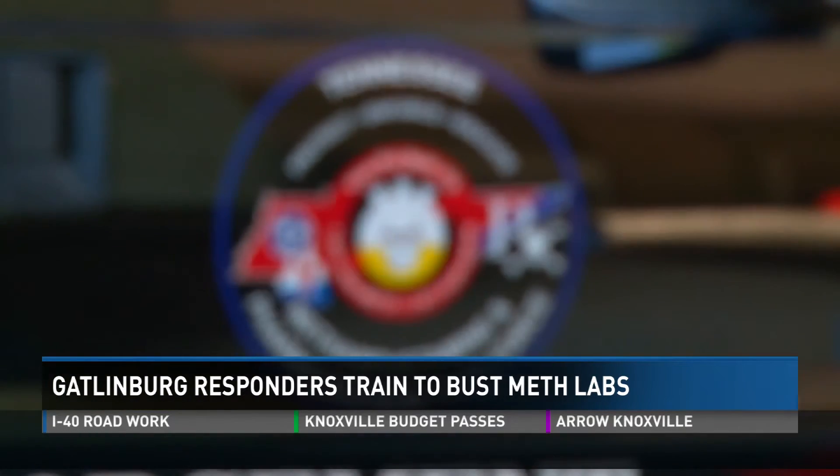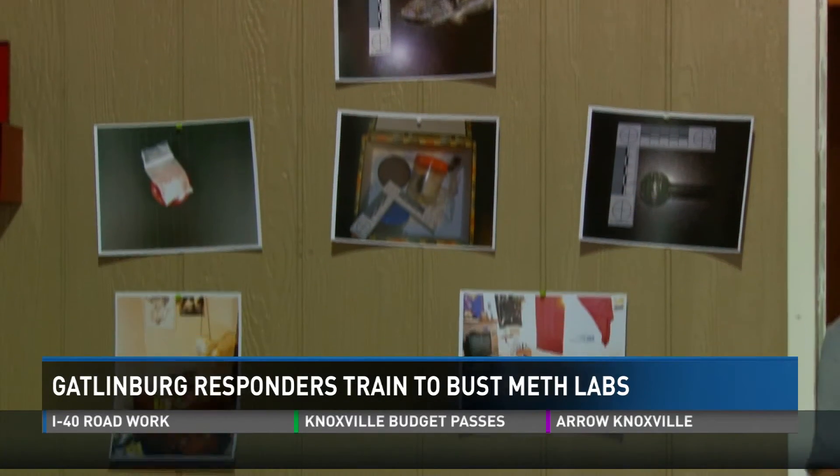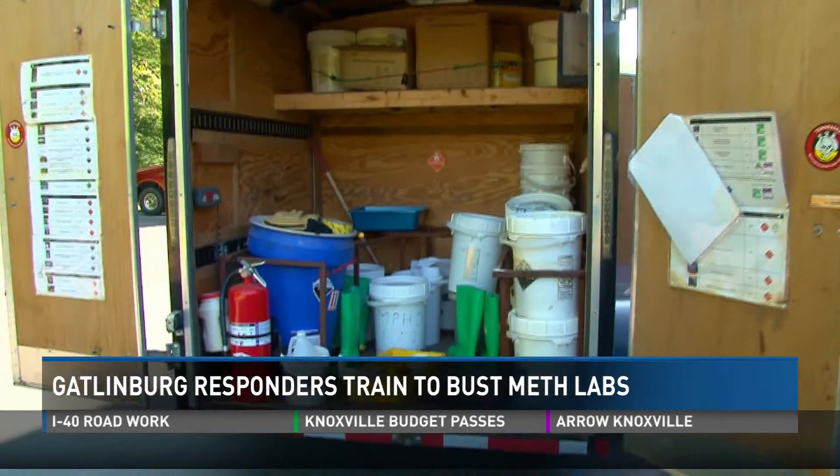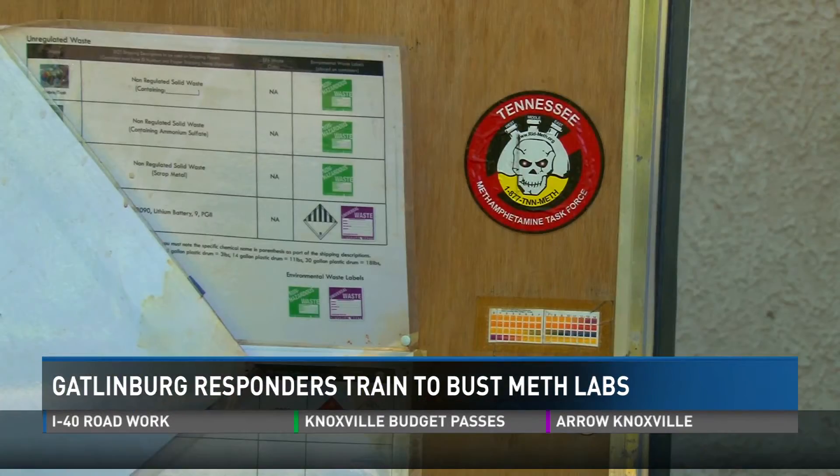The Tennessee Dangerous Drugs Task Force says the state is ranked third in meth lab seizures across the country, with about 40 meth lab seizures per month in Tennessee. Our population and demographics change so rapidly it can change overnight, basically.